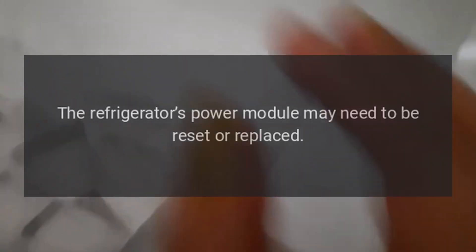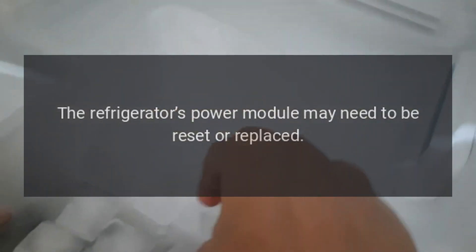Code E10 — Problem: software or firmware failure in the power module. Fix: The refrigerator's power module may need to be reset or replaced.